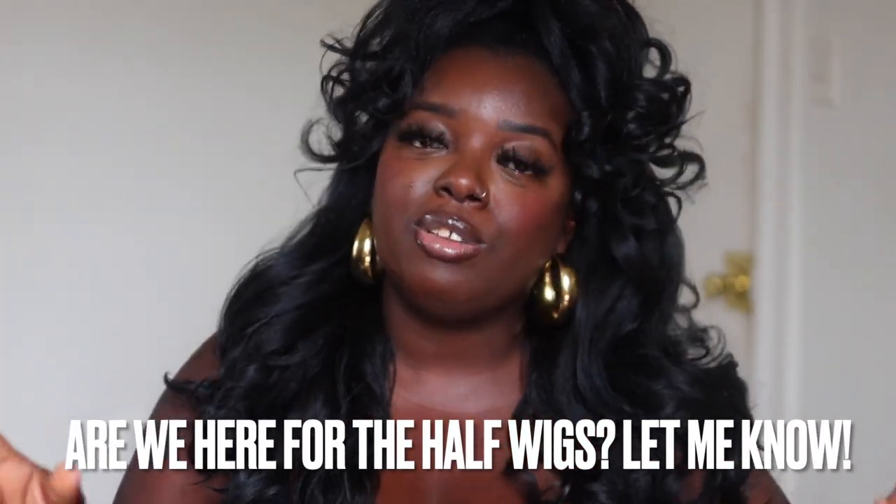Are we here for the half wigs this season? Let me know in the comments down below. If you're new, subscribe and join the family — we're on our way to 40,000 subscribers. I'm also coming back to Amazon Live, probably bi-weekly, and I'm thinking about going live on YouTube again, maybe Sunday or Monday nights around 7-8 PM. I also have a fashion haul from Amazon dropping soon. Thank you so much for joining me for $20 Tuesday — see you in the next one!